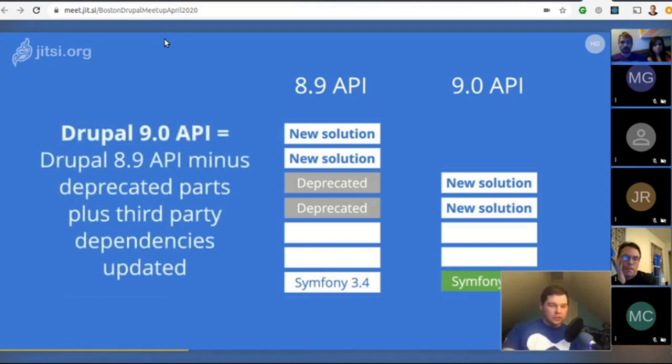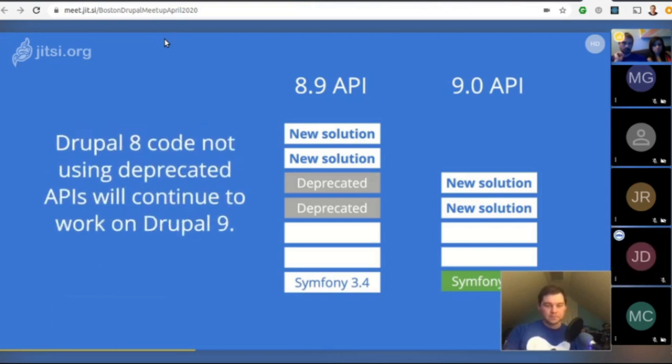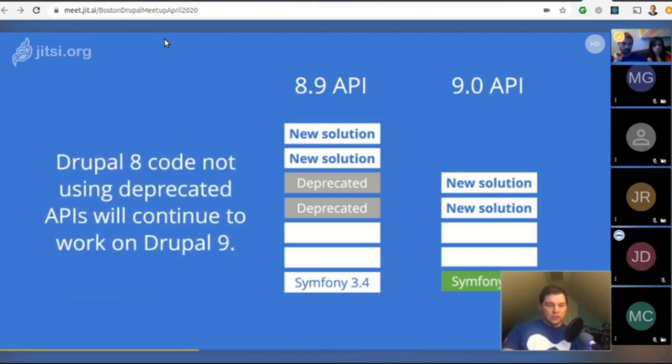In other words, the Drupal 9.0 API equals the Drupal 8.9 API minus deprecated parts, plus updated third-party dependencies — for example, Symfony updated from 3.4 to 4.4 with the deprecated code removed. Drupal 8 code not using deprecated APIs will continue to work in Drupal 9.